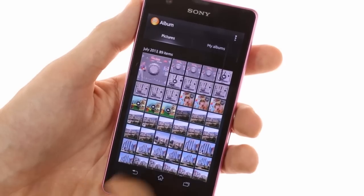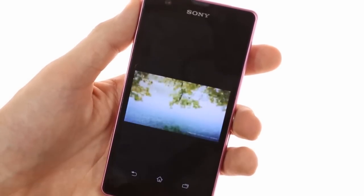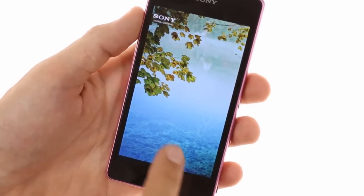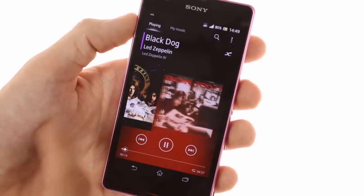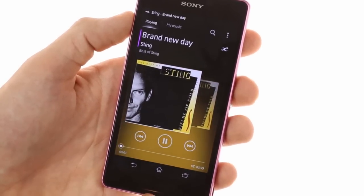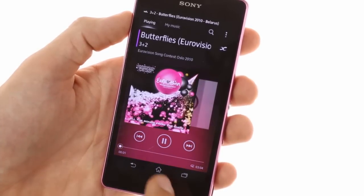The Album app, which replaces the default Google Gallery, shows photos in full resolution and offers a nice design with lots of eye candy and cool effects. The refreshed Walkman audio player is on board as well, and Sony has added lots of audio enhancement options to help you customize the sonic experience on the Xperia ZR.